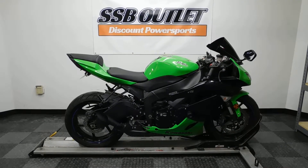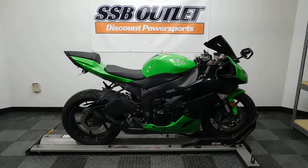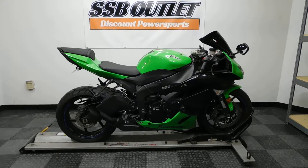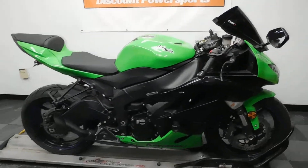Welcome to Simply Street Bikes Outlet. Today we have a 2012 Kawasaki ZX6R. This bike has just a little over 4,000 miles and some nice accessories on it.